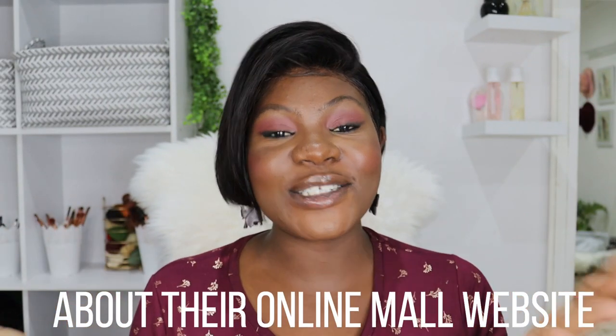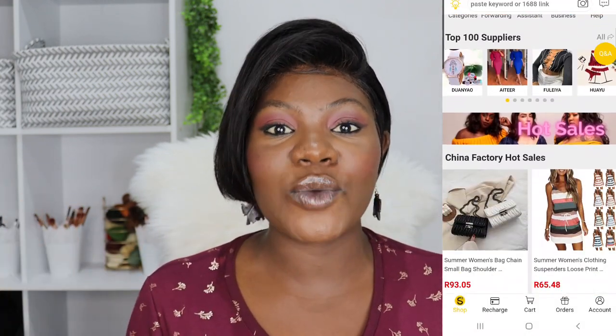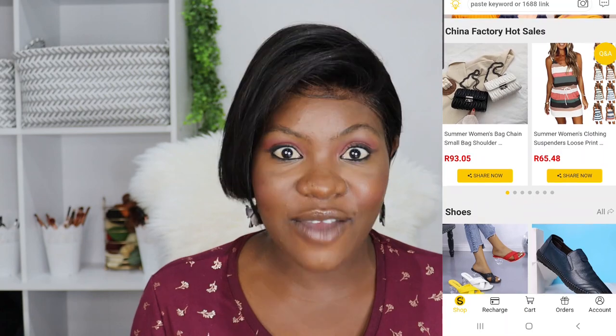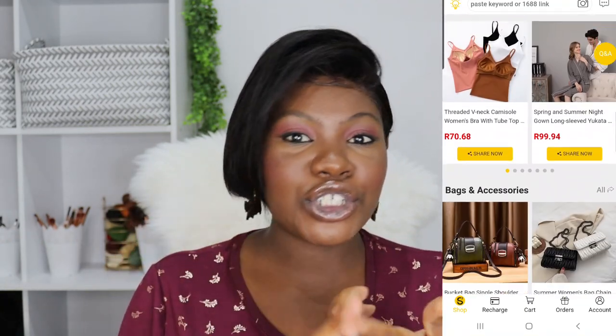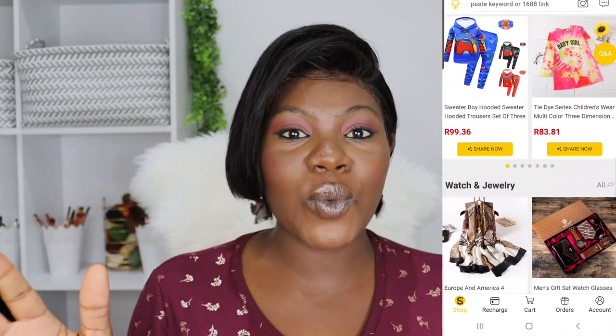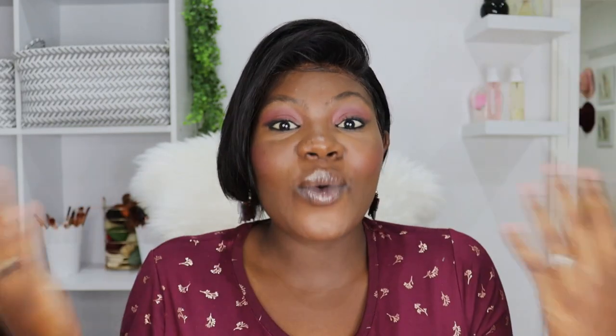Shop Ship Shake, or SSS in short, has an online mall website where you can literally get anything and everything — from clothing, accessories, bags, shoes, kids' toys, men's wear, and so much more — at affordable prices. And the website is so easy to navigate through.